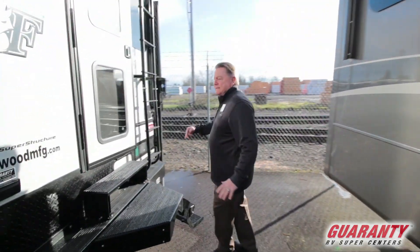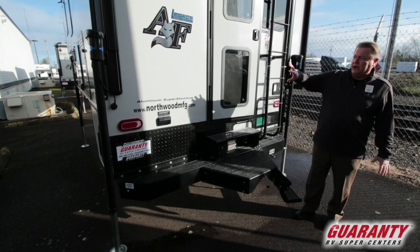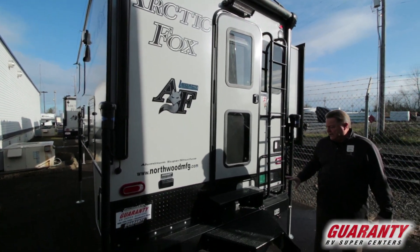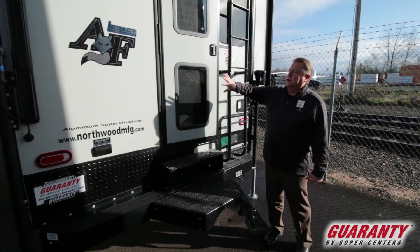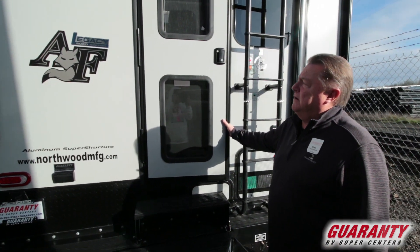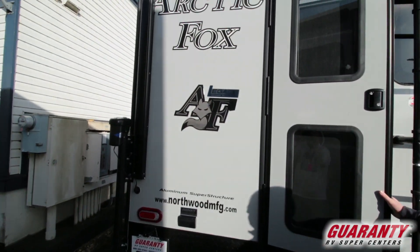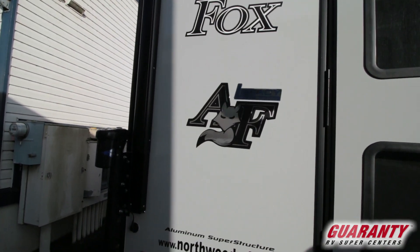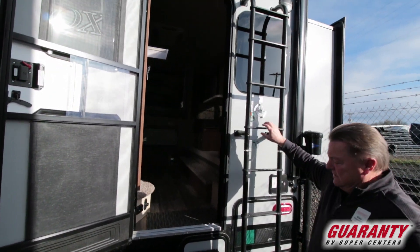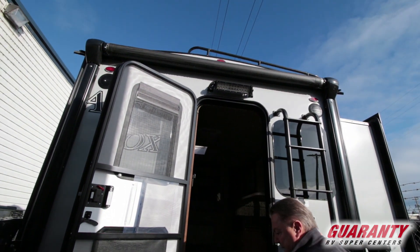Notice on the Legacy Edition it's going to have all blackout accessories — awning, jacks, ladder, steps, bumper — with the gray fiberglass exterior and the Legacy 2020 Edition badging, with the automotive LED spotlight out the back end for patio light.